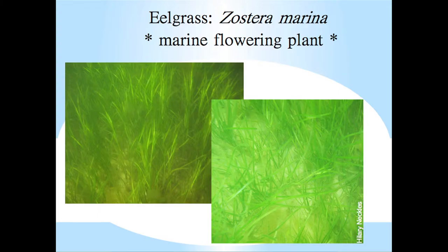So eelgrass — what is it? The scientific name is Zostera marina. It's a marine angiosperm, or a flowering plant. The flowers aren't very showy — they're these yellow structures here. It's one of about 50 species of seagrasses worldwide, and seagrasses are the only true flowering plants in the marine environment.